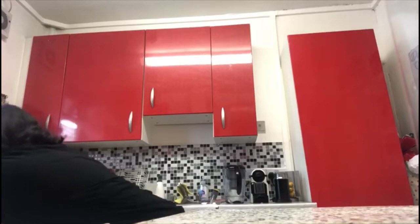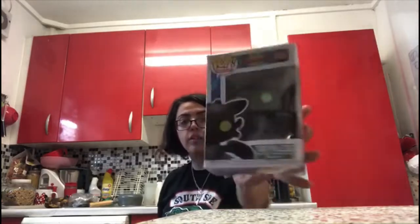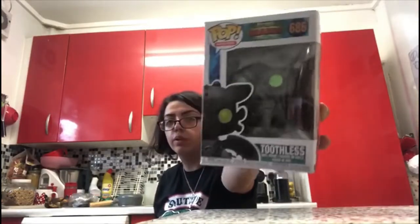The last two Pops: first is Toothless, number 6086. On the back they have Light Fury and Toothless. I got this in America so it was really hard to find but eventually I found it.